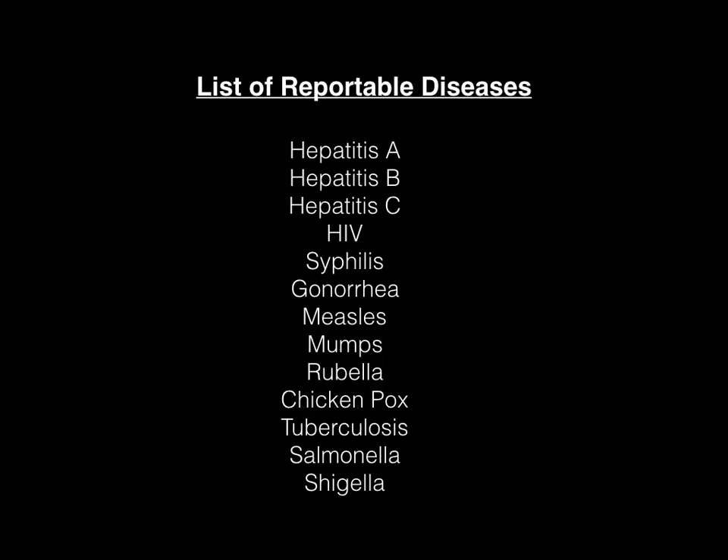What I've done is arrange these reportable diseases into a song, and the song is to the tune of Twinkle, Twinkle, Little Star. I'm going to sing it to you — I apologize because I don't have the greatest singing voice, but I'm going to sing it to you nonetheless. So, here we go.